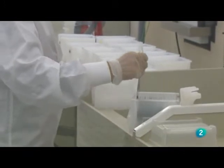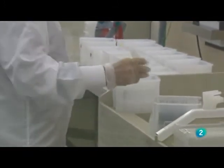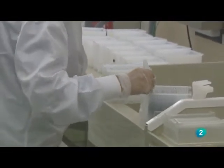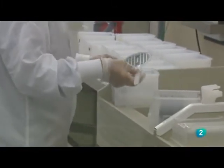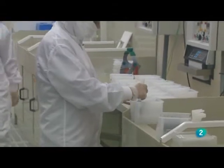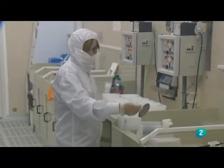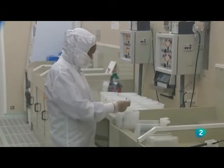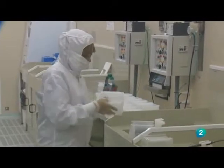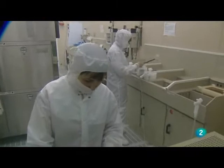¿Qué está haciendo ahora vuestra compañera? Está manipulando obleas de silicio de 4 pulgadas de diámetro, que son nuestra materia prima de fabricación. Las está poniendo en otro recipiente para proceder a un baño, una limpieza, un ataque con productos químicos, en este caso líquidos ácidos, como parte de la serie de pasos que utilizamos para llegar al objetivo final: el circuito integrado.